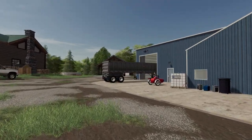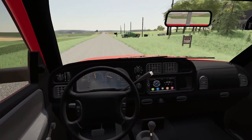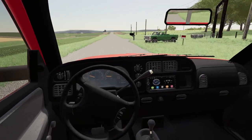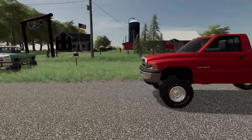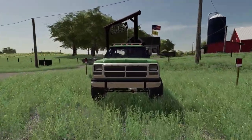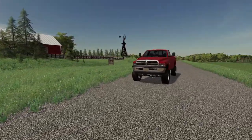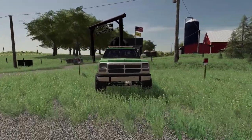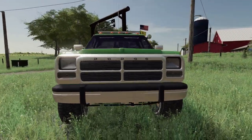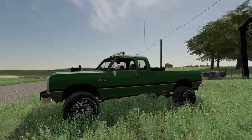The old Dodges are going to meet each other. I have to say, I think I like this old first-gen better than the second-gen over here. It's just my opinion. But man, I have always liked the looks of this. I mean, this just looks like a farm truck.